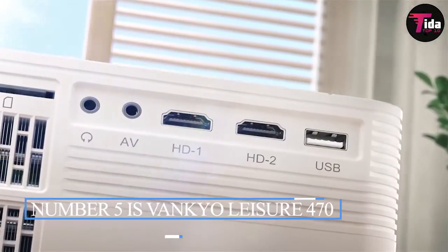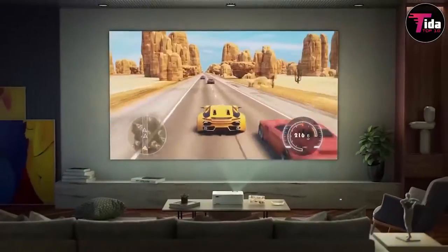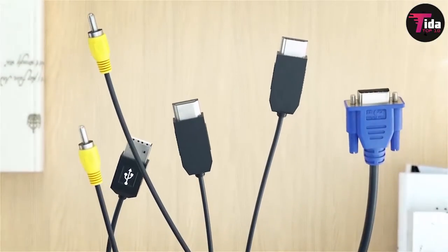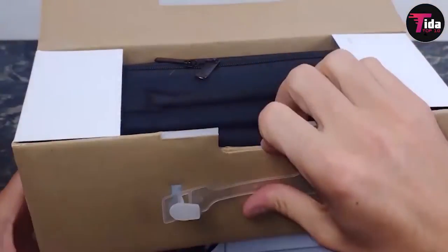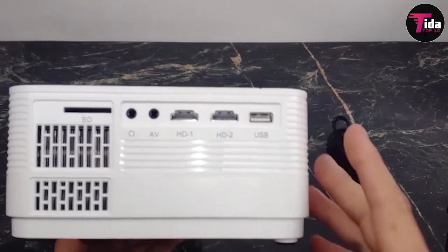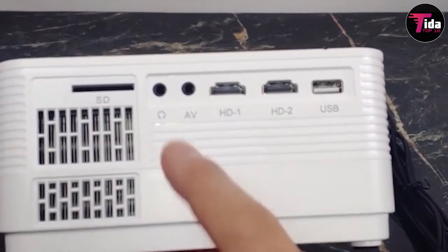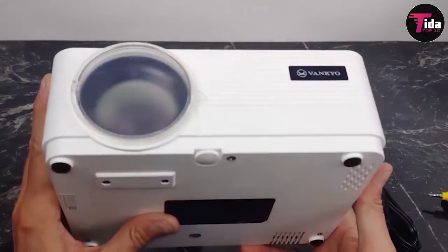Number 5 is the Vanco Leisure 470 Mini Projector. The Vanco Leisure 470 Mini Projector features the latest Wi-Fi connectivity compatible with iOS and Android. It can also pair directly with smartphones and laptops through a USB port, without needing an extra HDMI port or wireless connection. It has 4,000 lux brightness, which is 80% brighter than other comparable projectors. With the M-Star Advanced Color Engine, it delivers vivid color and contrast. Native resolution is 1,280x720p, extendable to 1,920x1080p. Lamp life is up to 50,000 hours, and it is compatible with TV, smartphones, tablets, laptops, DVD players, PS3, PS4, Xbox One, and Wii.